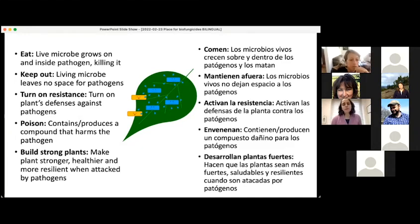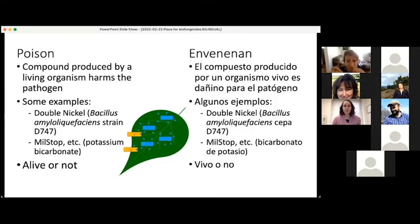I'm seeing a few different responses in the chat. I could see how this looks like it's keeping the pathogen out — the microbes are on the leaf, the pathogen doesn't have space. I think it also could represent poisoning, so the microbes in the biofungicide are producing something that is hurting the plant pathogens. That was what I was attempting to show. In this situation, the biofungicide might contain a compound or it might contain living microbes that produce a compound that will kill plant pathogens.